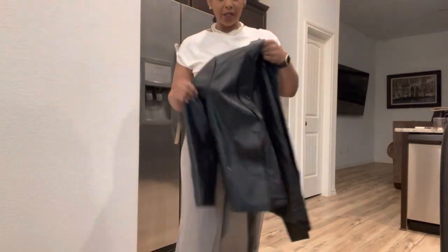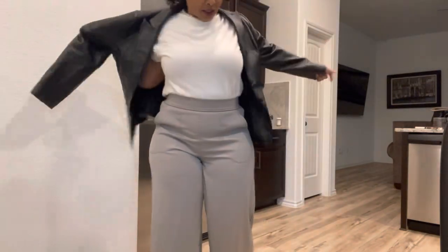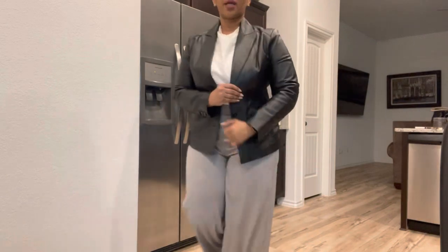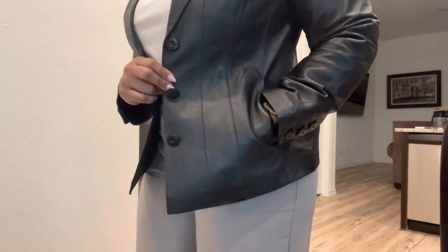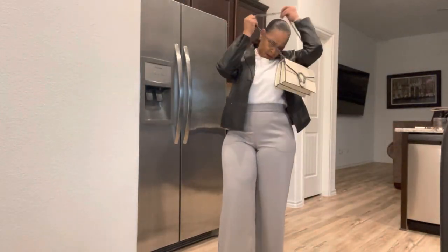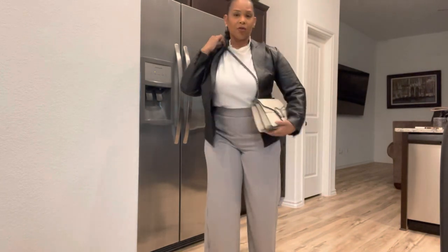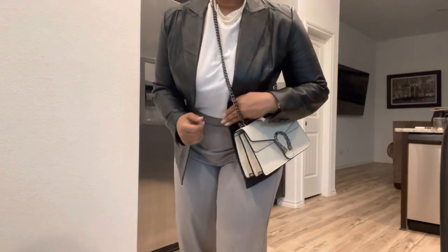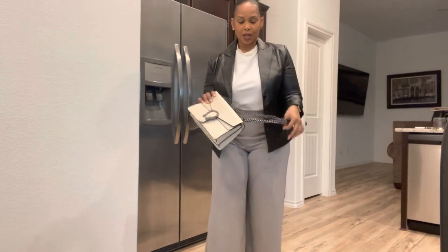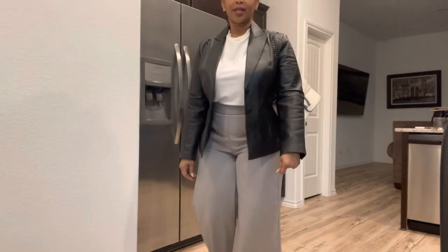This is a leather blazer that I thrifted — it looks like a blazer slash coat. I'm wearing it as a coat because it's still very cool outside, it's in the 50s today. I actually forgot that I even thrifted this blazer — 100% leather, guys, and it has pockets. Today's bag is the bag I showed y'all from yesterday. I've just been loving wearing my bags cross-body.